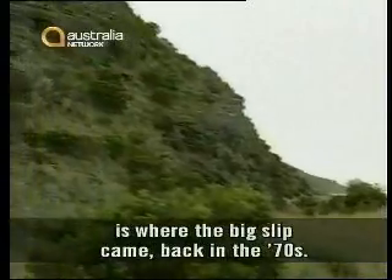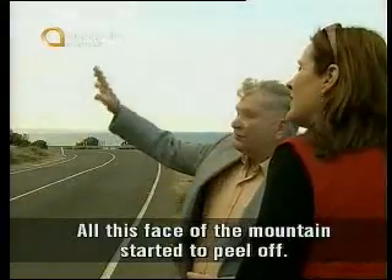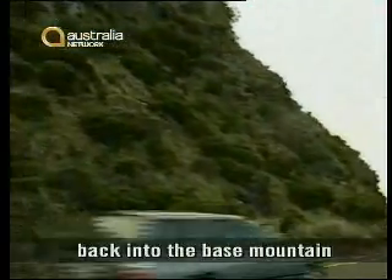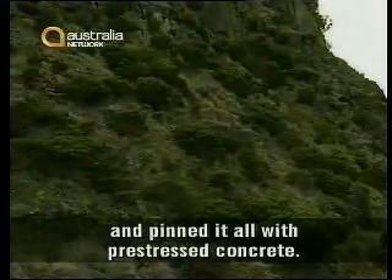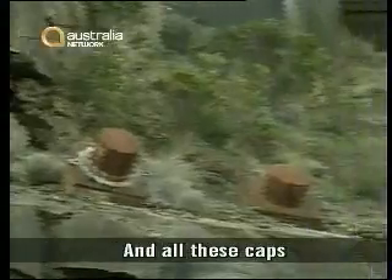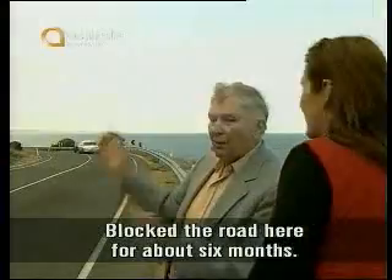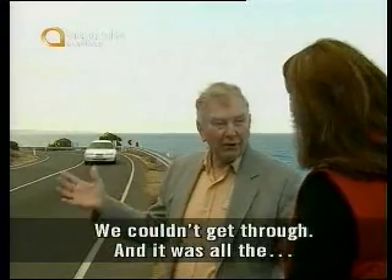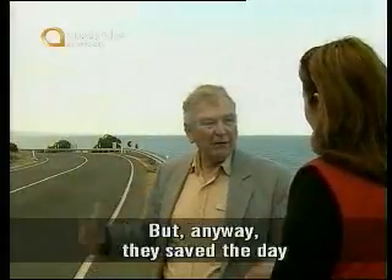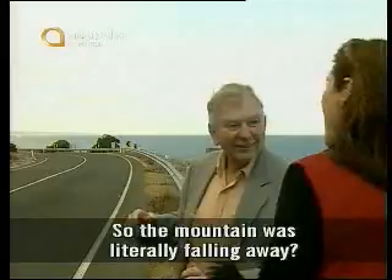Right behind us here is where the big slip came back in the 70s. All this face of the mountain started to peel off. They drilled holes right through this peeled-off bit, back into the base mountain, and pinned it all with pre-stressed concrete. All these caps capped up the ends of the pre-stressed stuff. It blocked the road here for about six months — we couldn't get through. And it looked like it was all going to push into the sea.